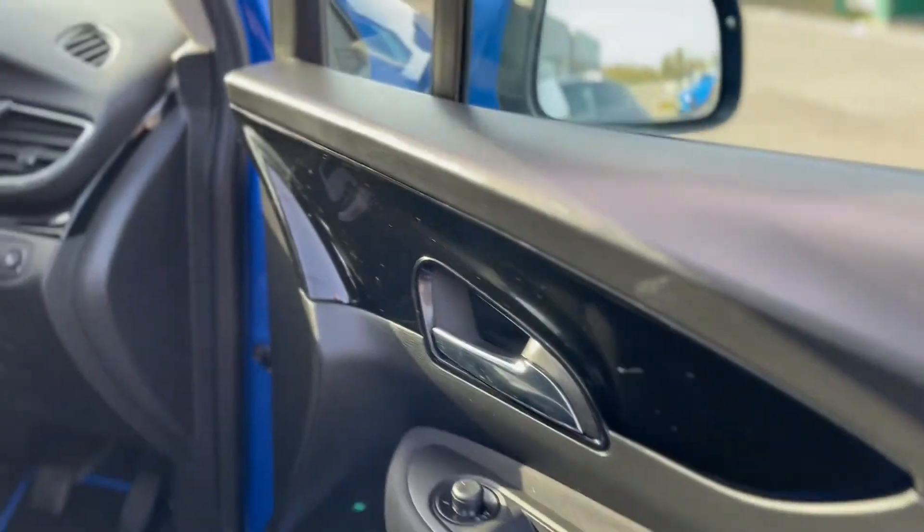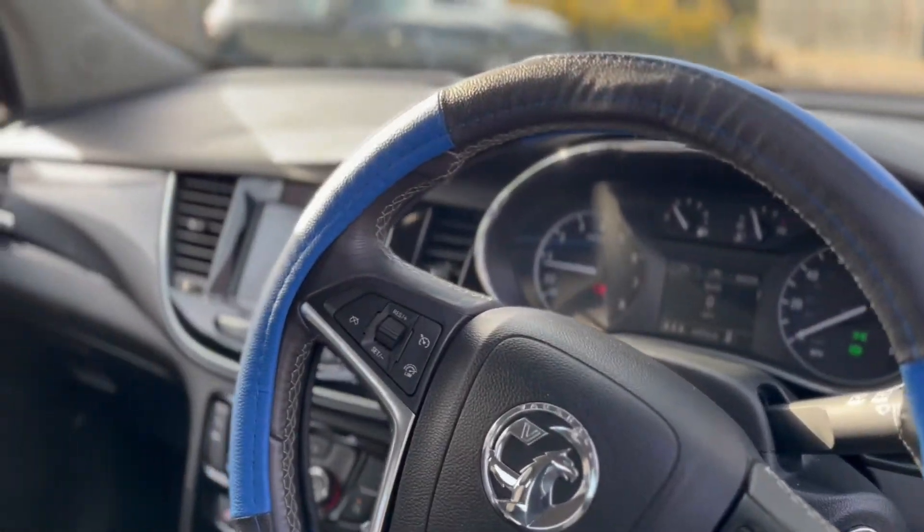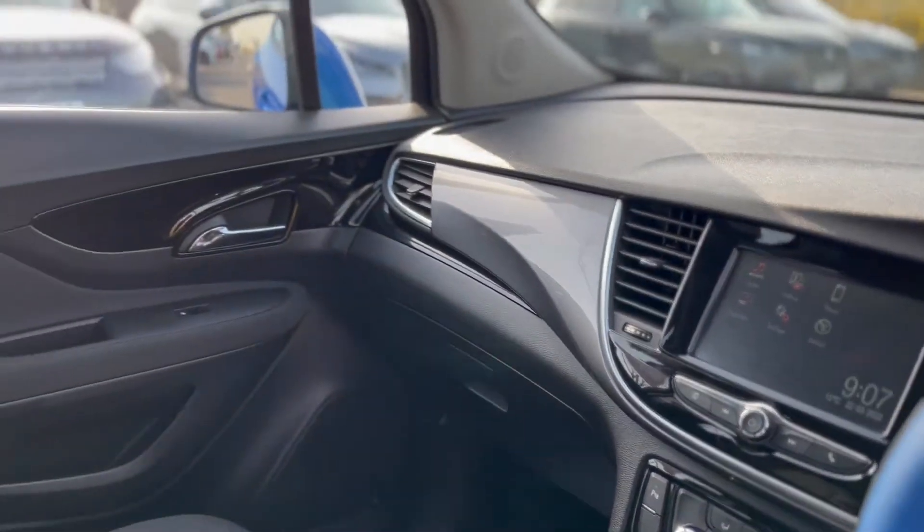Electric windows all around, auto lights, multi-function steering wheel, six-speed gearbox, and it's got Apple CarPlay in there as well.